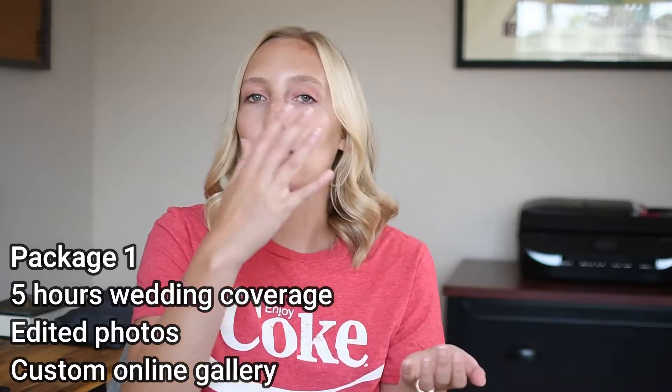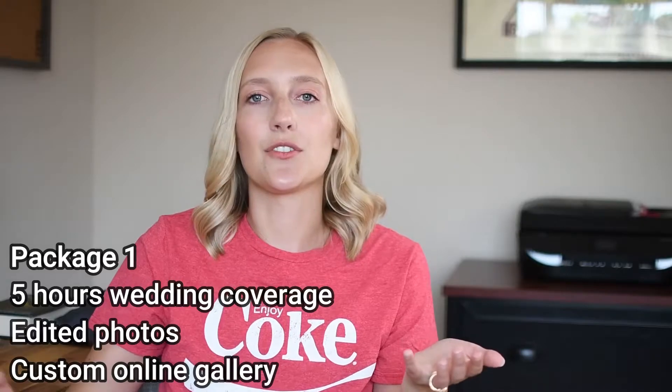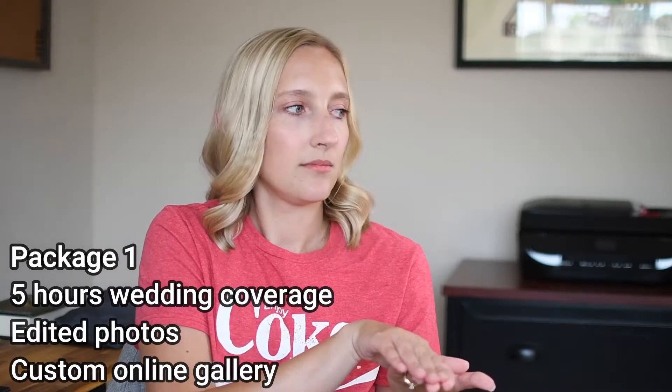So let's say we're going to have three packages. The first one is going to be the more economic one — really your base package. For me this is five hours of wedding coverage. They still get their gallery, they still get edited photos, but that's my base package. The second package is more of the package I want people to actually book. That one I give seven hours of wedding coverage, and I also add a perk of a complimentary engagement or bridal session with that package.